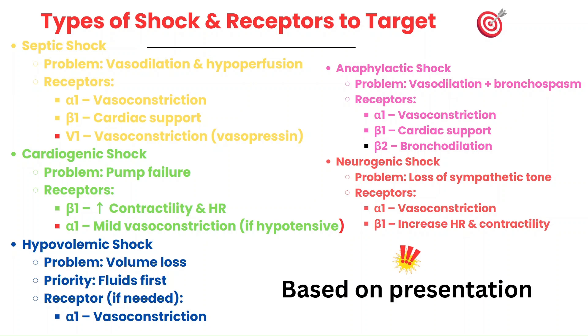Cardiogenic shock is about a failing pump — a failing heart. We need to focus on beta-1 to improve contractility, and sometimes a little alpha-1 if blood pressure is too low, though we avoid too much vasoconstriction because that puts strain on the heart.